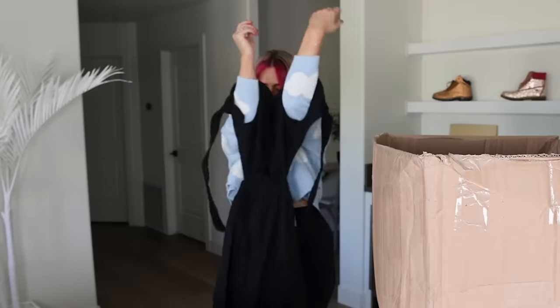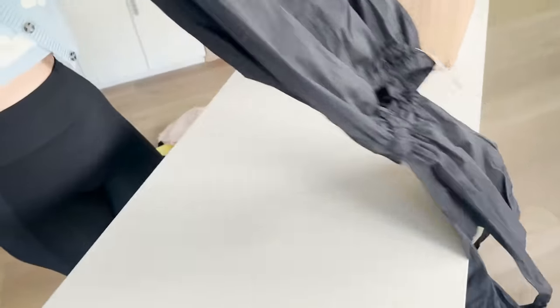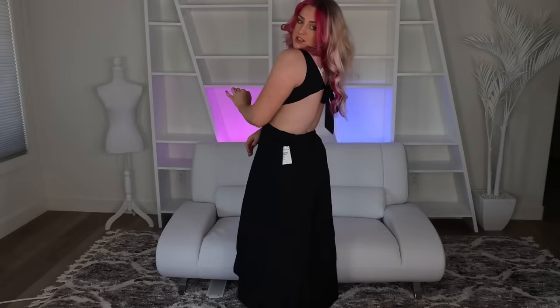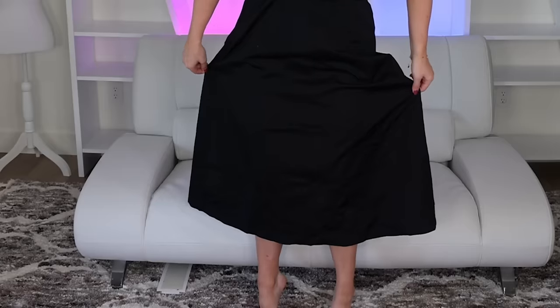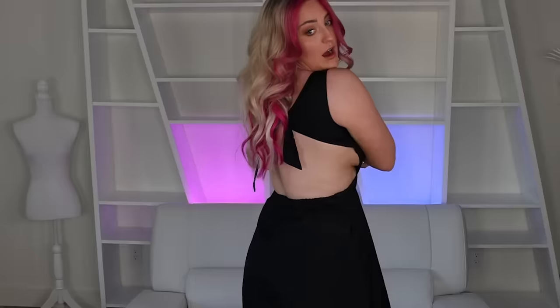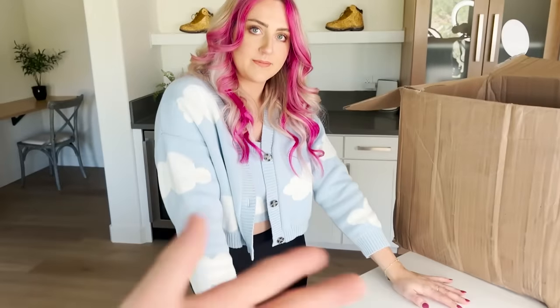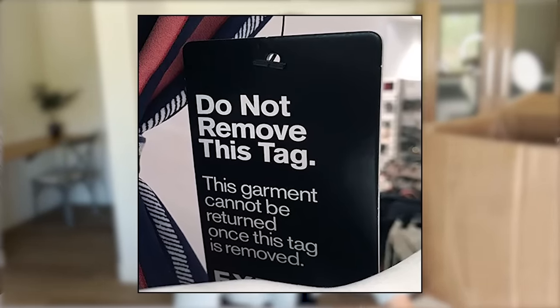It's a dress with some side cutouts — that's cute. What's wrong with it? It's just like dirty. This is actually a really cute design. How many people are wearing it to an event and then returning it? Is this a common thing? Yeah, that's why they now do those giant tags right on the leg that say you can't return this after you take this tag off.